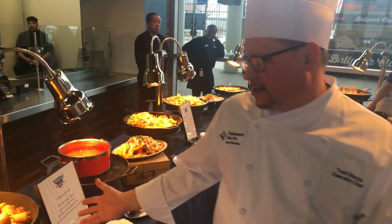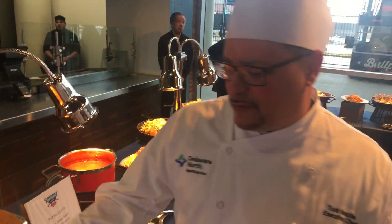It looks good. Let's keep working down the line, Chef. We have pizza logs here — envision an egg roll, but with pizza inside with marinara. This is a concession cycle.